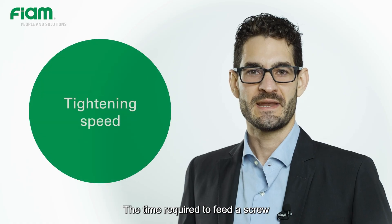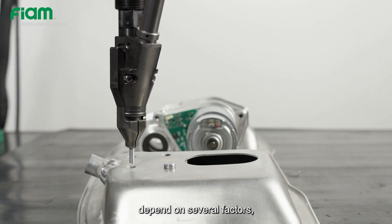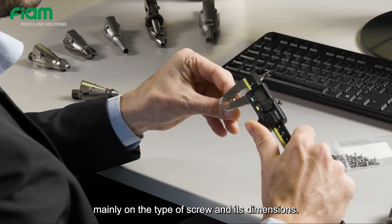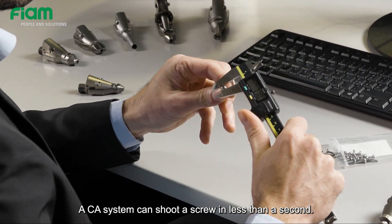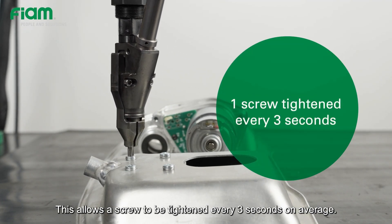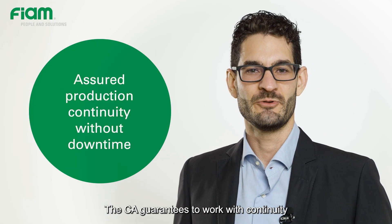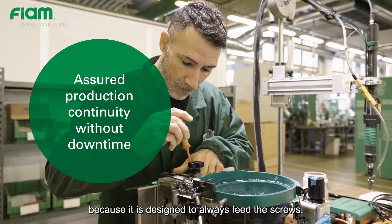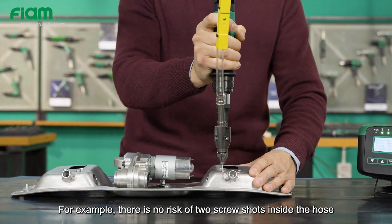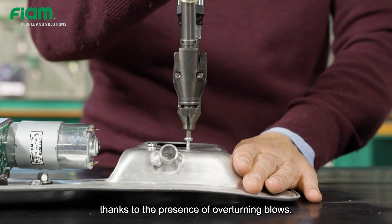The time required to feed a screw and the total cycle time to tighten with a CA depend on several factors, mainly on the type of screw and its dimensions. A CA system can shoot a screw in less than a second, which allows a screw to be tightened every 3 seconds on average. The CA guarantees continuous operation because it is designed to always feed the screws — for example, there is no risk of two screw shots inside the hose or a jam in the feed channels, thanks to the presence of overturning blows.